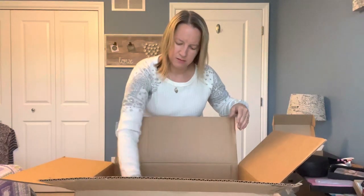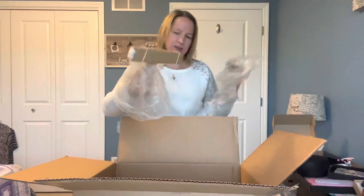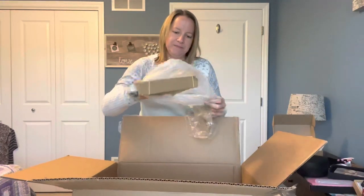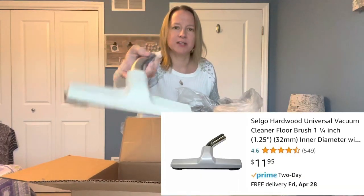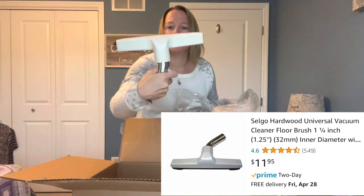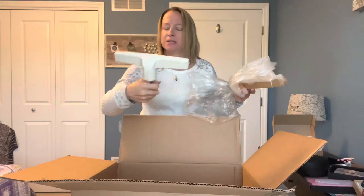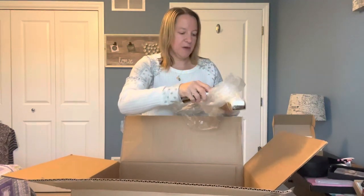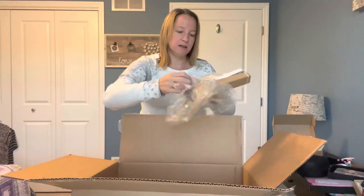Oh, this one's kind of weird. I'm thinking a vacuum part of some sort. It's been open, so I'm not sure. It's definitely some sort of vacuum part — I don't know what vacuum it goes to. I don't know if that was a return, maybe — didn't work for somebody. So we're just going to put that back in the bag in case it's used, because that kind of freaks me out a little bit. That's the fun of these mystery boxes though — you just never know what you're going to be getting.